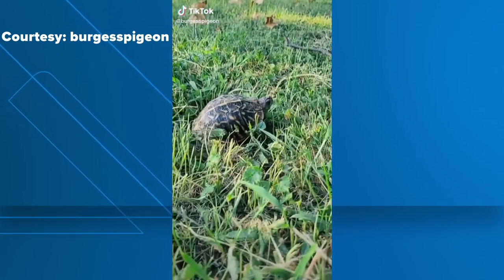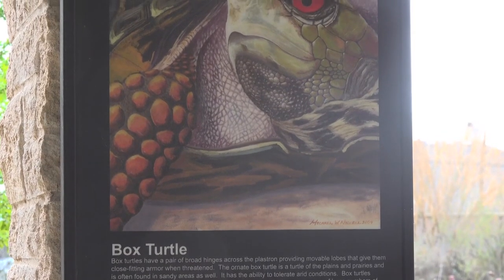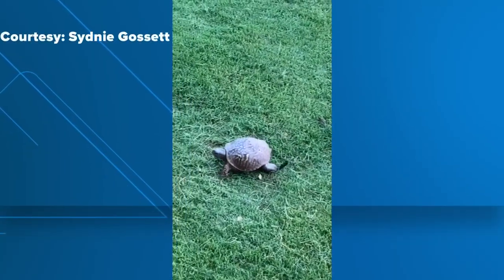Nickel says these turtles can live up to 70 years, maybe longer. The Sibley Nature Center museum scientist says the population of the ornate box turtle, which is also native to Texas, is slowing down and even on the decline, primarily due to habitat loss.